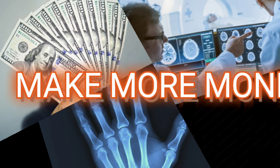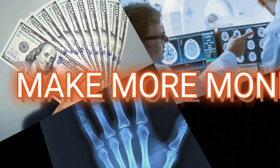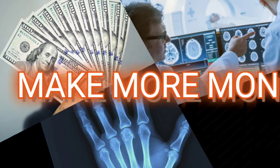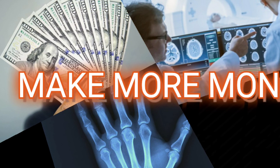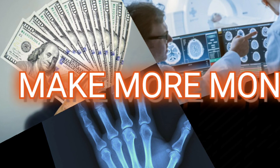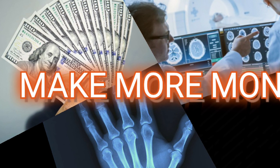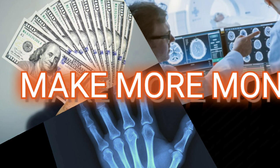Help your center make more money. There are certain scans you can do to generate revenue — say you can bring in an additional hundred thousand dollars just because you added three or four different scan types, or you find a way to advertise to new doctors. You become a valuable asset to the company. You're not just a regular employee anymore — you have value, your name is respected.